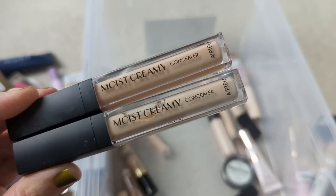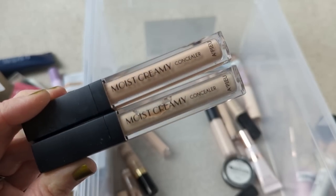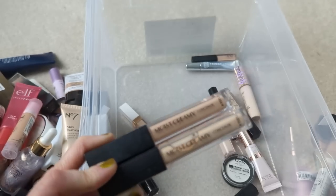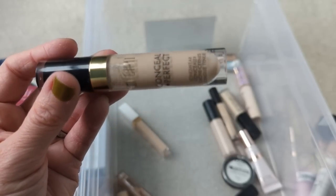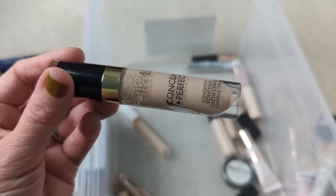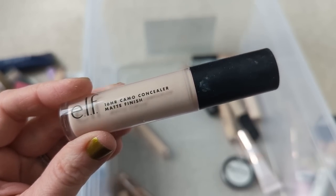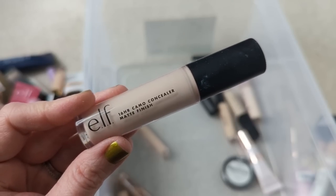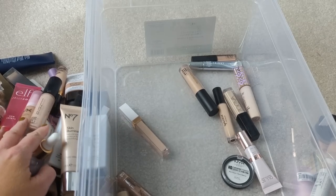I am so sad to get rid of these — these are the Apieu Moist Creamy Concealer. These were my favorite holy grail concealer for the longest time. I got these on YesStyle, and for some reason Apieu discontinued these. I don't know why. If anybody is into K-beauty and knows of an alternative for this, let me know. The Milani Conceal Imperfect is one of my absolute favorite drugstore concealers, but I think I have a newer one in the other bin, so this one's just really old and I'm going to toss it. The Elf Camo Concealer — definitely not a favorite of mine. This one was really dry and really cakey. I like the hydrating one a little bit better, and I think it makes a great eyeshadow base, but this one was just way too dry, so I'm going to declutter it.